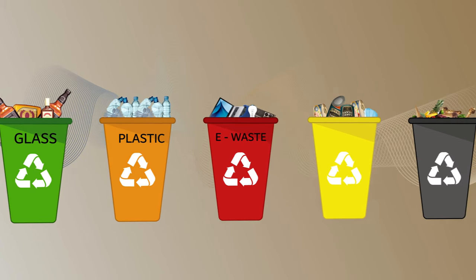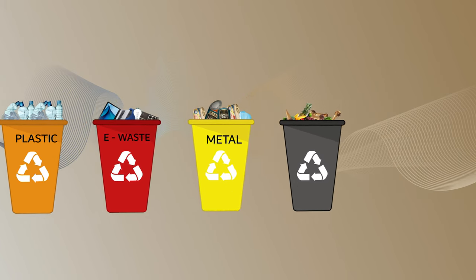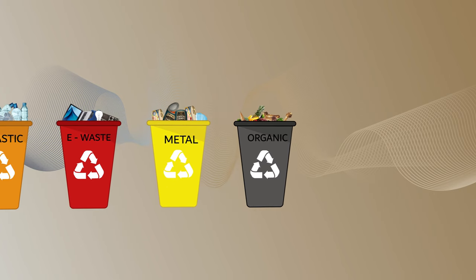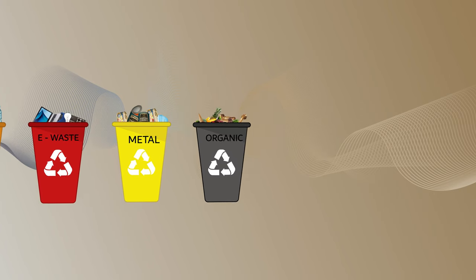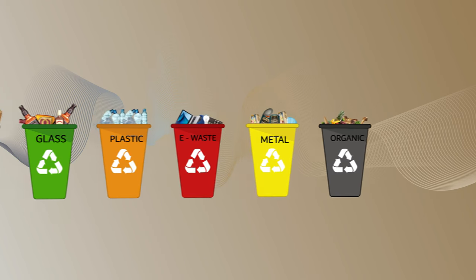Meanwhile, certain types of plastics are not as easily recycled as other types and might end up in landfills, being harmful to our ecosystem. One solution to this problem is to reduce our dependency on plastics and use alternative materials that are better suited for recycling.